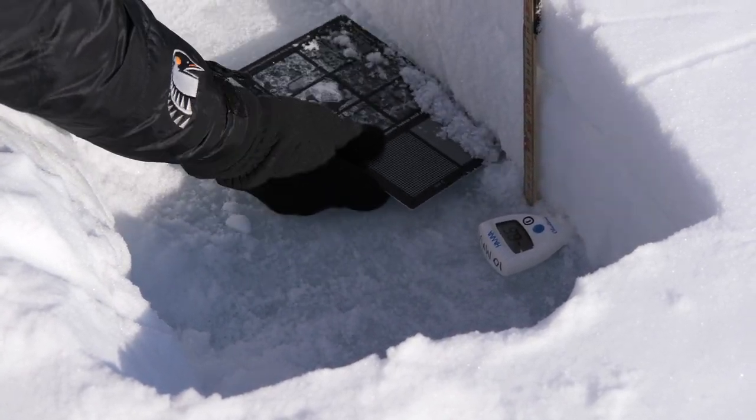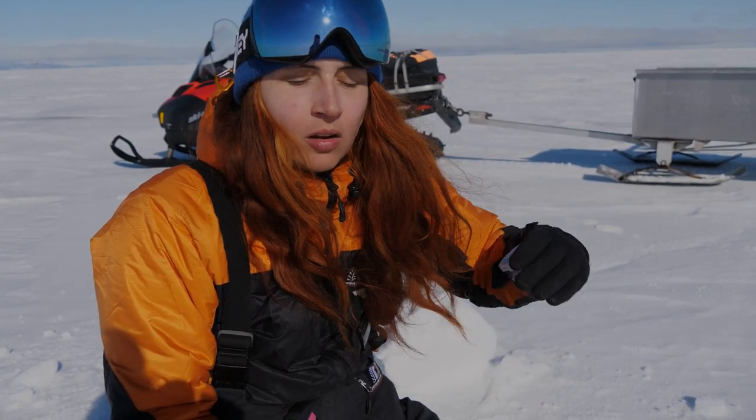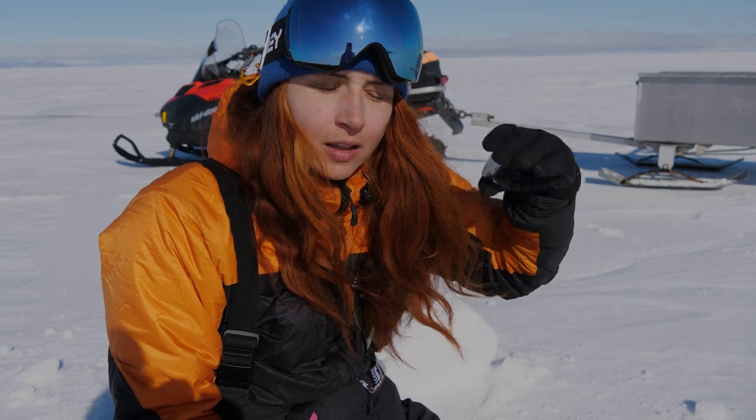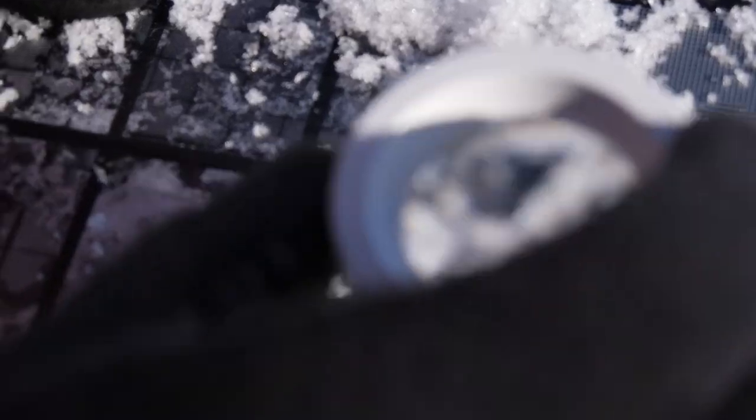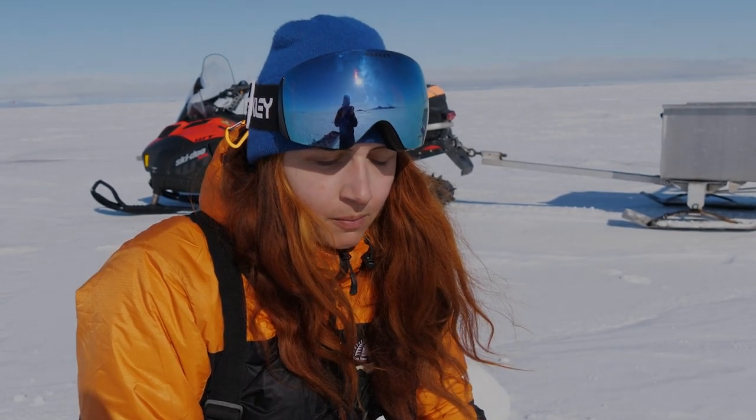Sometimes, because of the big temperature difference between the relatively warm sea ice or ground and the cold air temperatures, there is a steep temperature gradient and the crystals start to form — so-called depth hoar crystals. They can be up to a couple of centimeters and they are faceted grains with a really beautiful shape. They are really important because they have a big effect on the insulating properties of the snow cover.